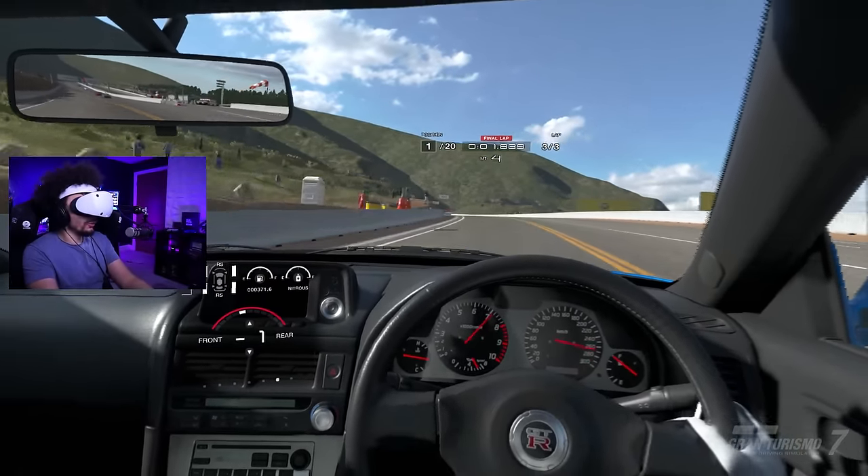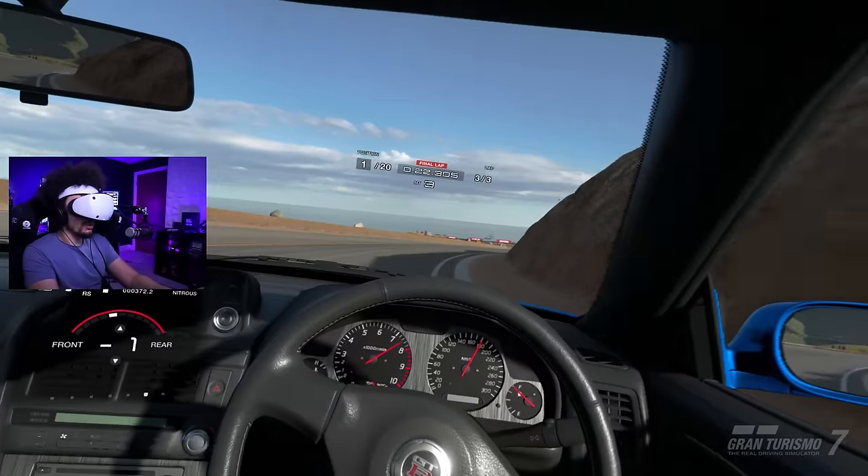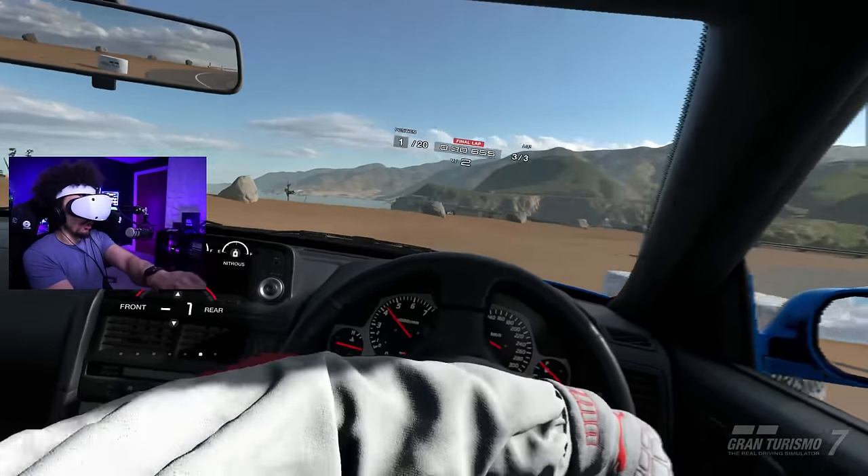VR2 things just seem - the best way to describe it if you've played VR before - much sharper. I don't feel like I'm just driving through a blurry mess.